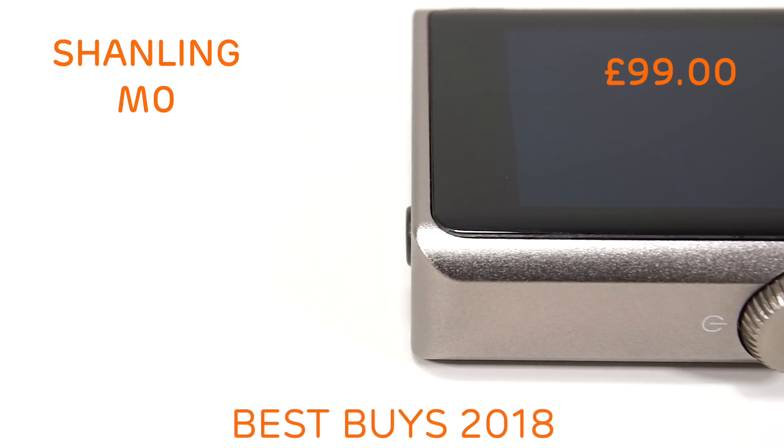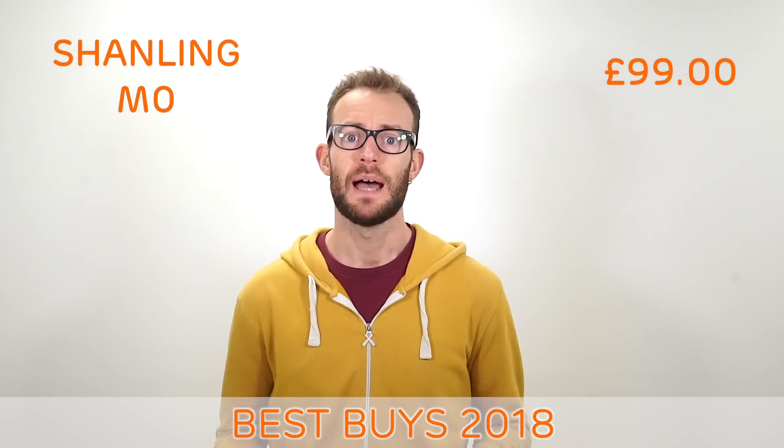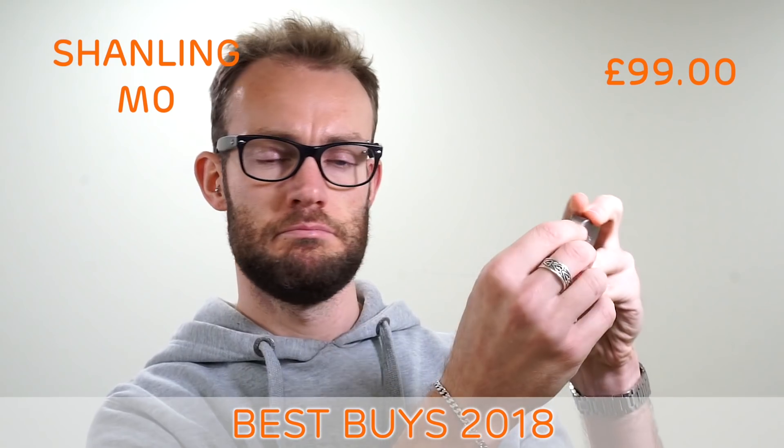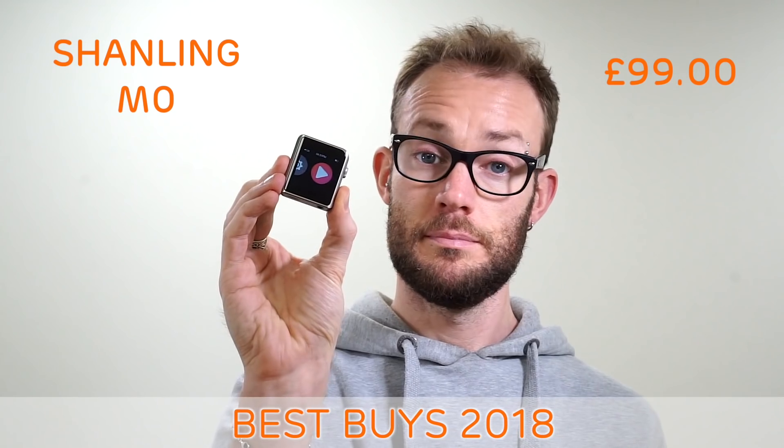Thanks to the onboard EQ settings, you can add some warmth or sharpness to suit your taste. The MZERO can pair with Bluetooth headphones, and the two-way Bluetooth feature will allow you to connect to your phone to use the player as an external DAC amp. Very clever.